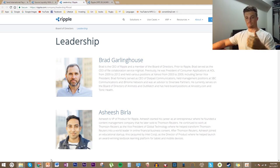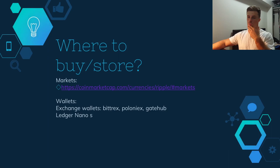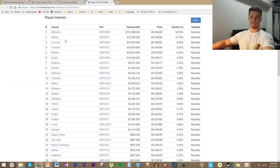For storing XRP, you can use online exchange wallets like Bittrex or Poloniex, or GateHub which is an actual online exchange wallet, or hardware wallets like the Ledger Nano S. Ripple doesn't have that many storage options right now, which is one of its drawbacks. For buying XRP, basically all the major exchanges carry it with high volume, so if you're already on any major cryptocurrency exchange you'll be able to buy it.